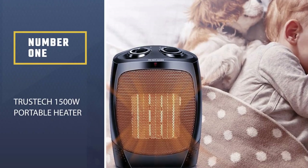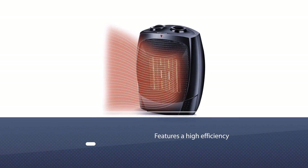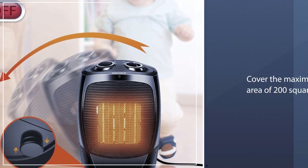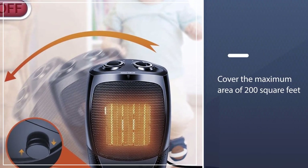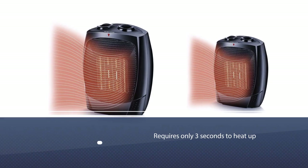Number 1, Most Popular: Trustec 1500W Portable Heater. This heater features high efficiency, as the heat can cover a maximum area of 200 square feet. It requires only 3 seconds to heat up to the desired temperature.